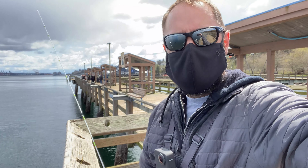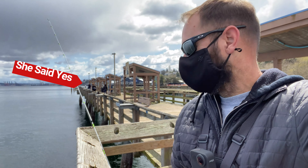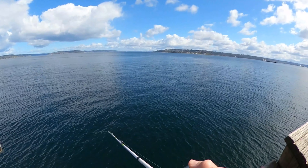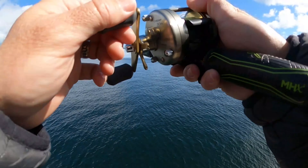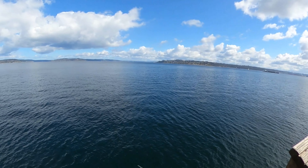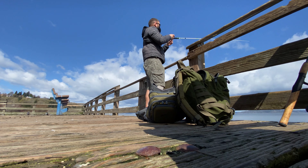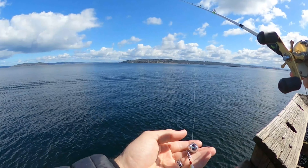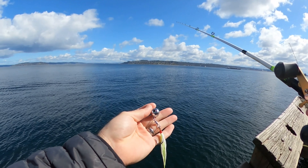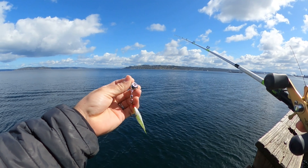So fishing out here at Les Davis Pier — and it looks like someone got proposed to back here. Using a tsunami ball jig, trying to catch some flatfish and flounder, maybe even pick up a rockfish or two to see how it works.